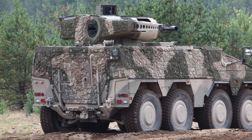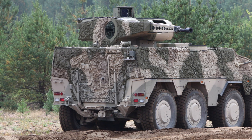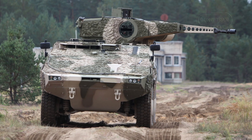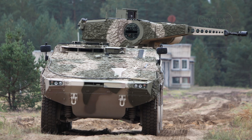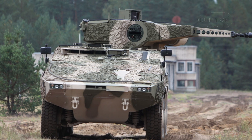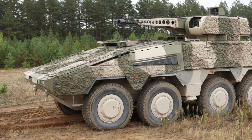This vision led to the creation of the Boxer, which entered service in 2010. The hallmark of the Boxer is its modular design. It features a common drive module combined with mission-specific modules that can be quickly swapped to suit various operational roles.